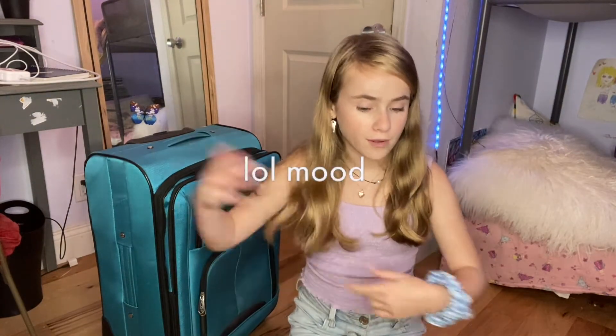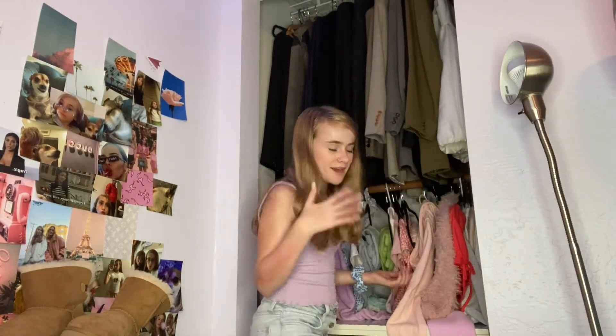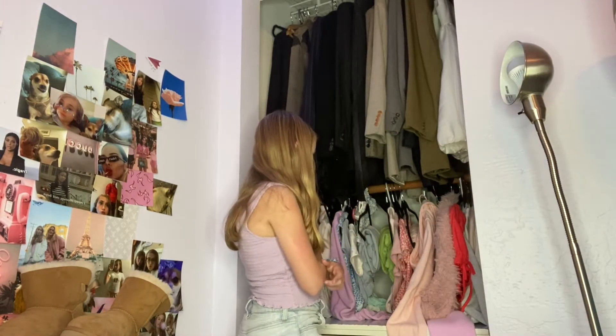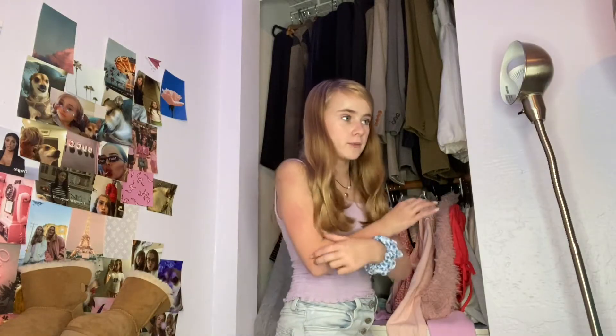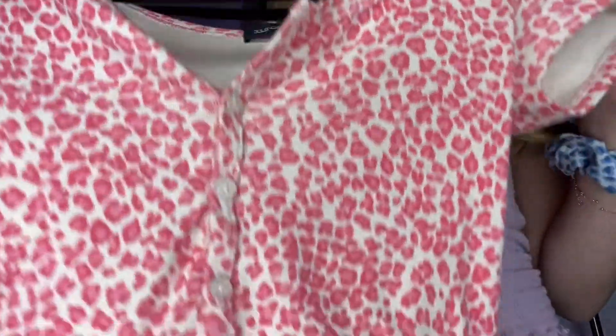I'm firstly going to start off with my clothes. I always overpack or underpack and never get it just right, because I end up wearing the same thing throughout the whole trip — so I need to be smart about this. Here's my closet and we're going to pick out some stuff. I color-coordinated it, I'm very proud. First I need to start off with shirts — I'm not going to bring like seven shirts or seven pairs of pants. This first shirt is cute, I got it from Brandy and it just has pink cheetah print all over it.